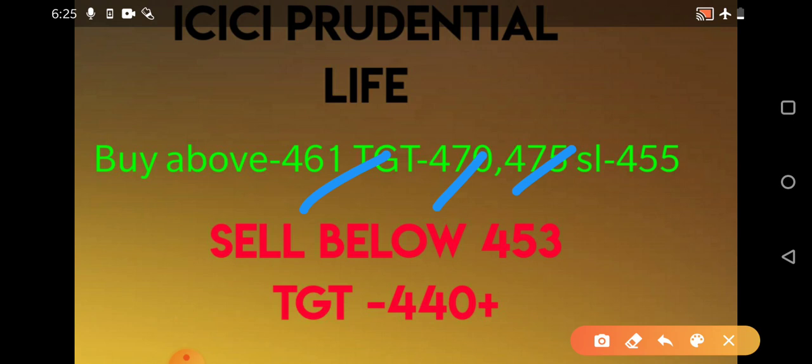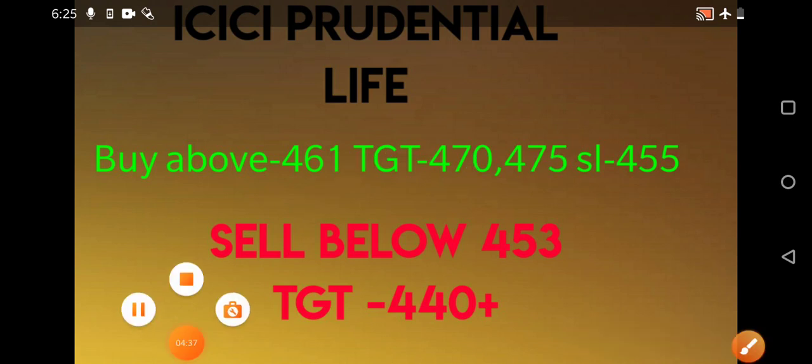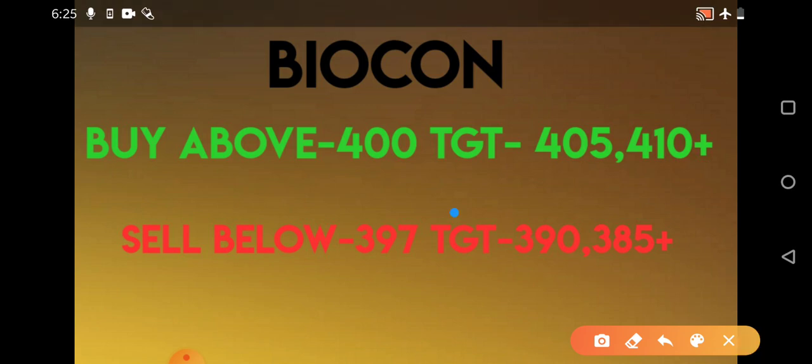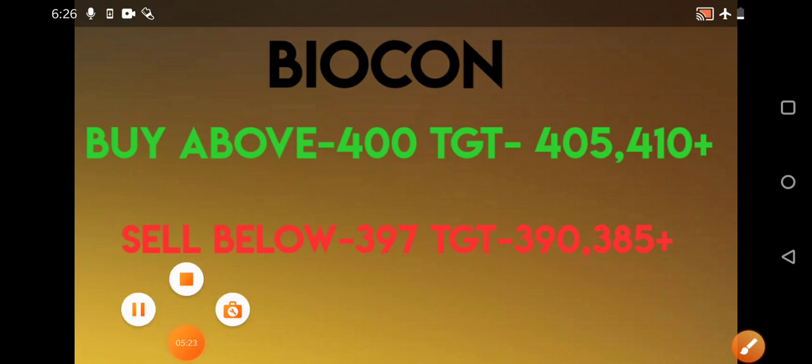Focus on the levels given and enter in small quantities if you get an opportunity. The next stock for tomorrow is Biocon. You need to buy above 400 for immediate targets of 405 and 410 plus. It was almost facing resistance around the 400 level today and closed around 399.60. If it opens above 400 tomorrow and sustains that level, you can enter for a good profit. You need to sell below 397, with immediate targets of 390 and 385.